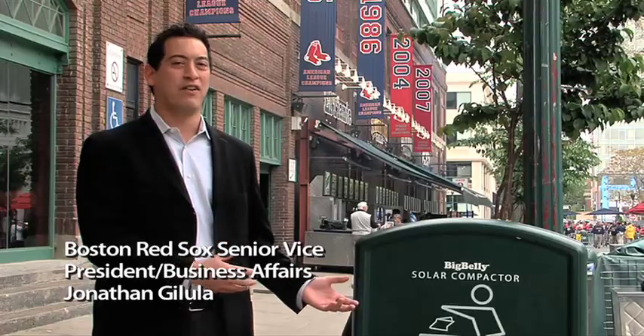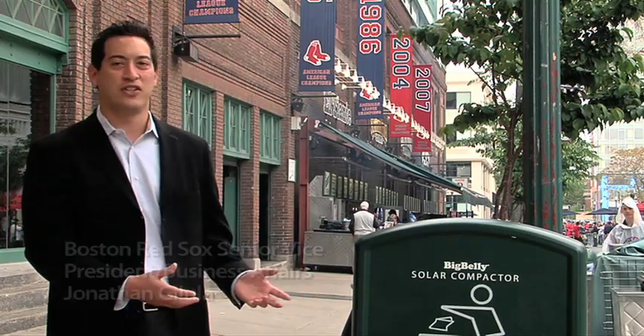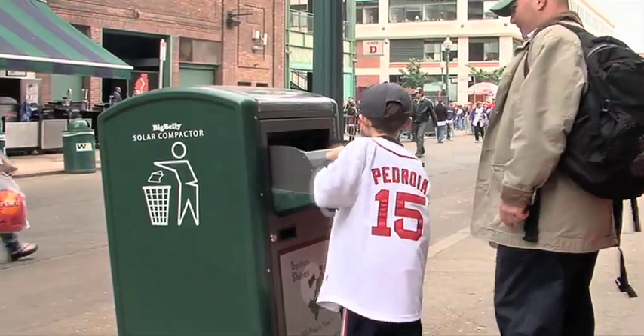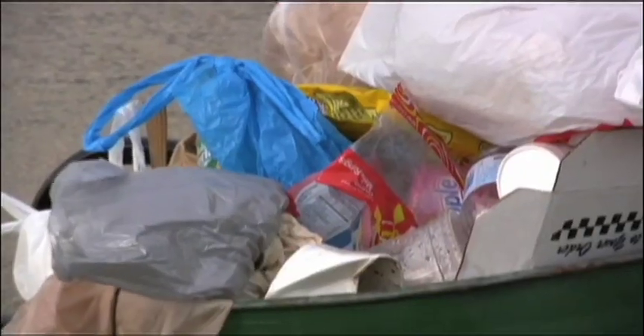I'm very pleased to have Big Belly here now, which is roughly the same size as the old trash barrels here, but it handles about six times the amount of trash. It's a lot easier to approach a trash can when you don't see trash overflowing from it.